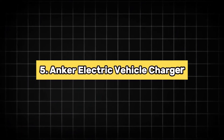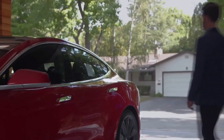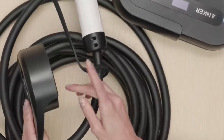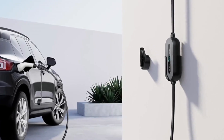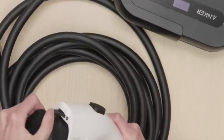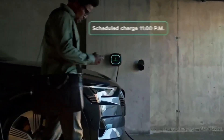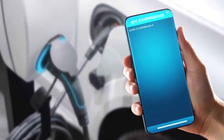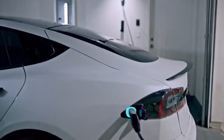5. Anker Electric Vehicle Charger. The Anker Electric Vehicle Charger is a powerful, portable Level 2 fast charger designed for both EV and hybrid vehicles. With a robust 7.6kW charging capacity, it ensures quick and efficient charging. The J1772 connector and 25-foot cable provide flexibility, making it suitable for various parking setups. The NEMA 14-50 plug ensures compatibility with a wide range of power outlets. One of its standout features is the scheduled charging option, allowing users to set charging times that best fit their schedules, which can help save on electricity costs. The charger's durable design is perfect for both home and outdoor use, offering versatility and reliability.